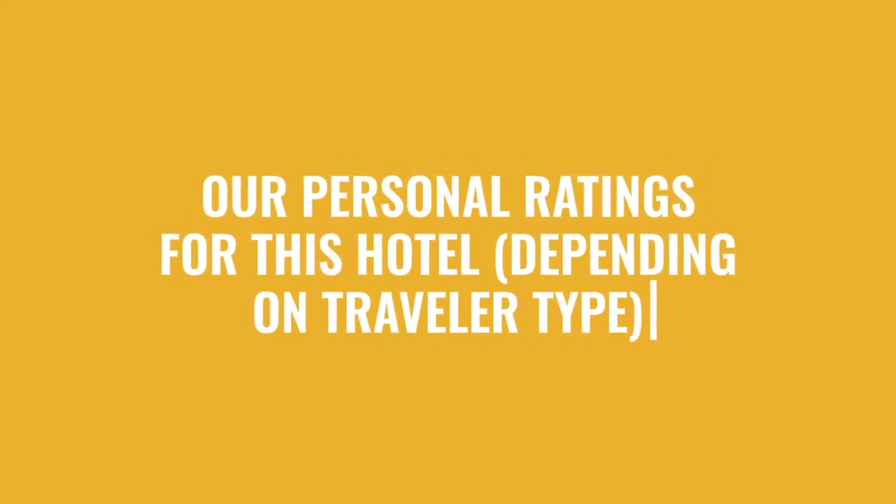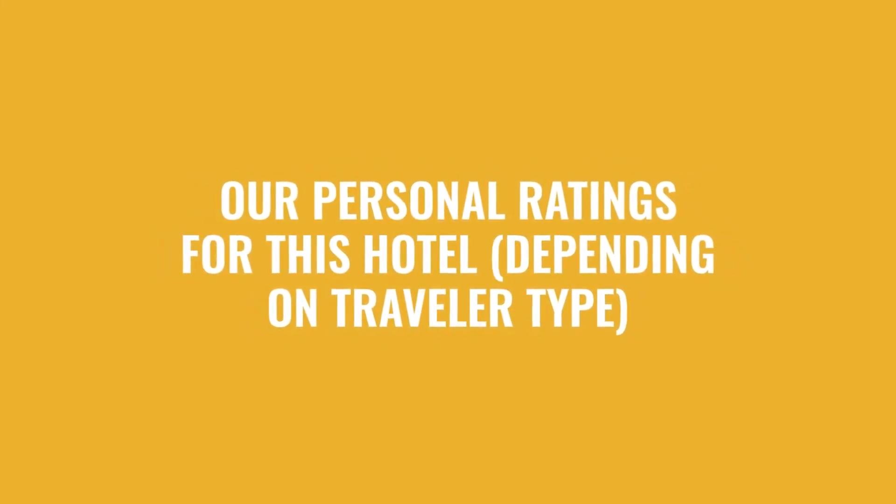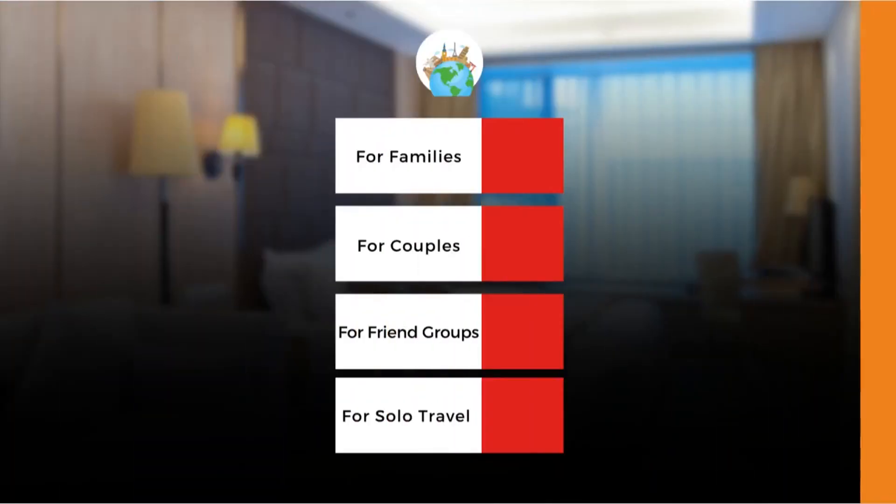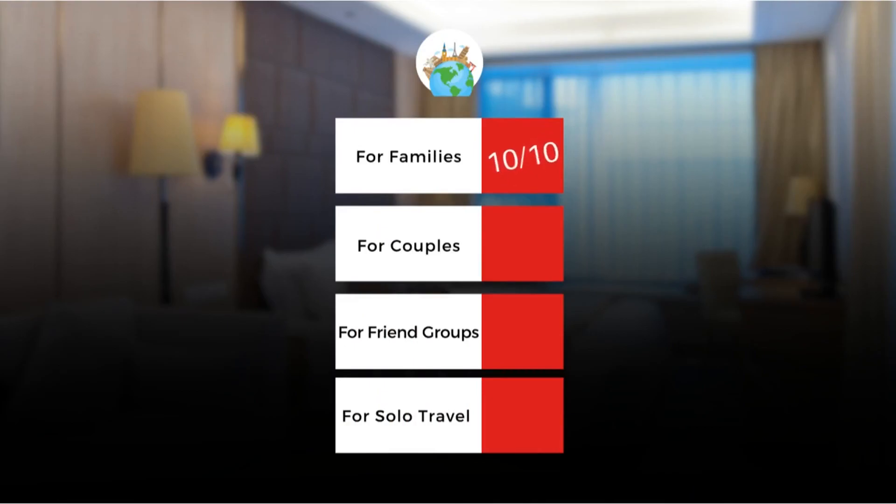Now let's move on to our personal ratings for this hotel, depending on the type of traveler. For families: 10 out of 10. For couples: 8 out of 10. For friend groups: 10 out of 10. For solo travel: 8 out of 10.